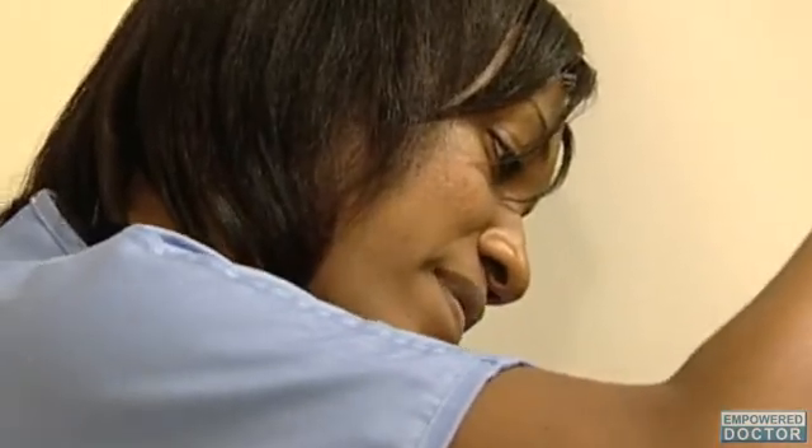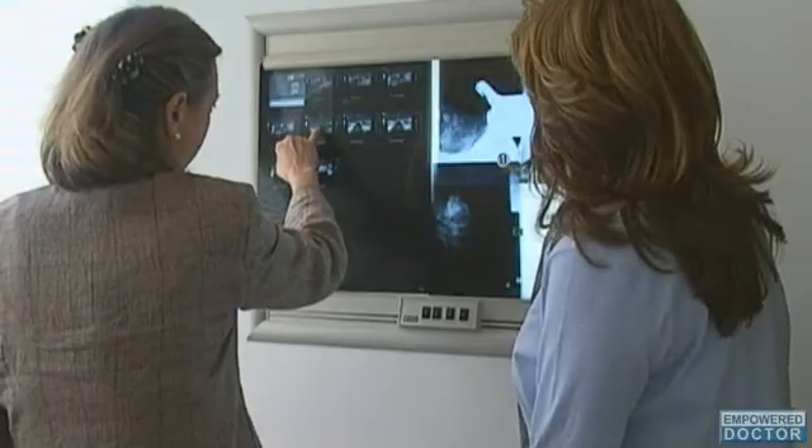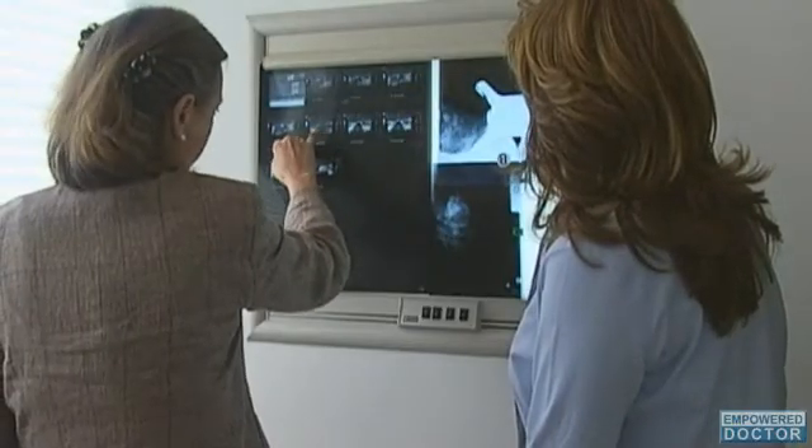Invasive ductal carcinoma comes with a number of symptoms that should be checked during a breast self-exam. Women should look for any change in the size or shape of a breast, a thickening of the skin in the region, any changes in appearance, any lumps in the breast or underarm area, pain in the breast region, or redness of the breast.